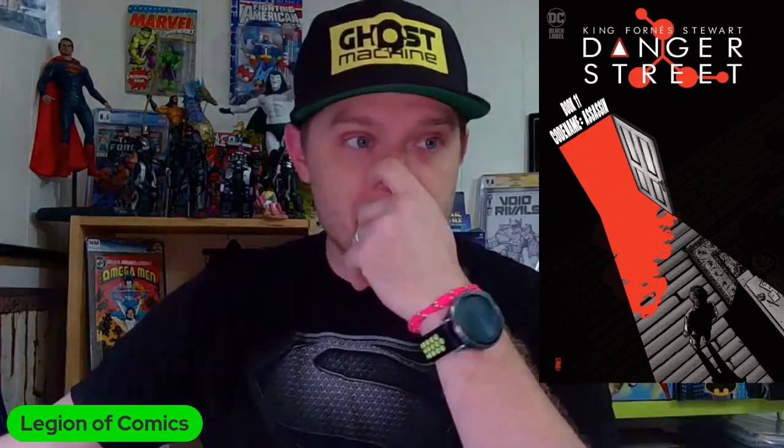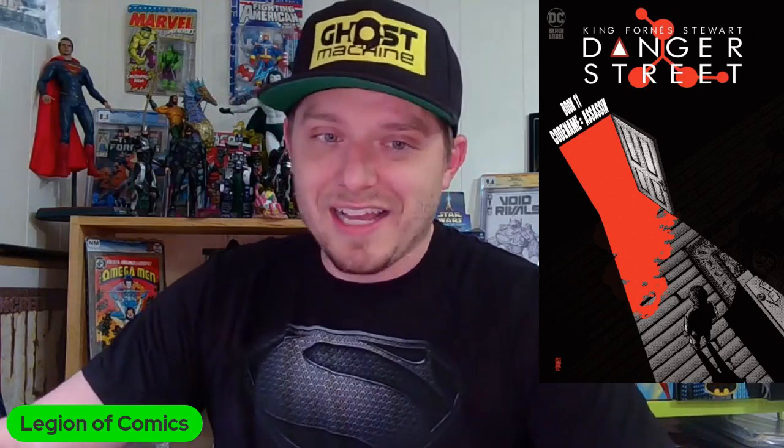Coming in at number five, Tom King, Jorge Fornes, and Dave Stewart's Danger Street issue 11. This is definitely a selected taste — not everybody's cup of tea — but it's been wild. We have a wide cast of characters all converging, fighting over possession of Fate's helmet. Everyone wants it for different reasons: moral domination, bringing back friends, correcting past mistakes, or justice. Who's going to get it? Can't wait to find out.